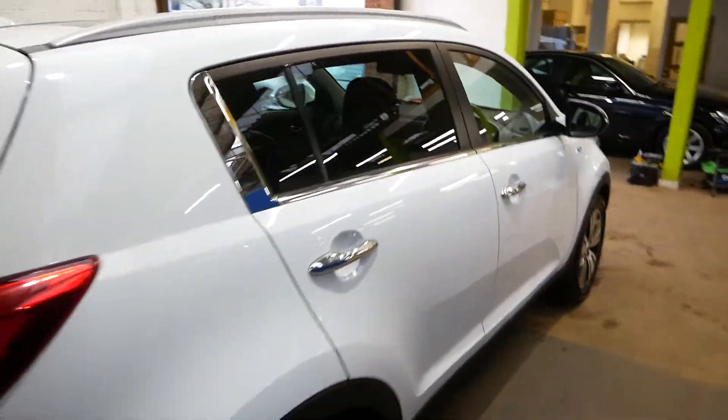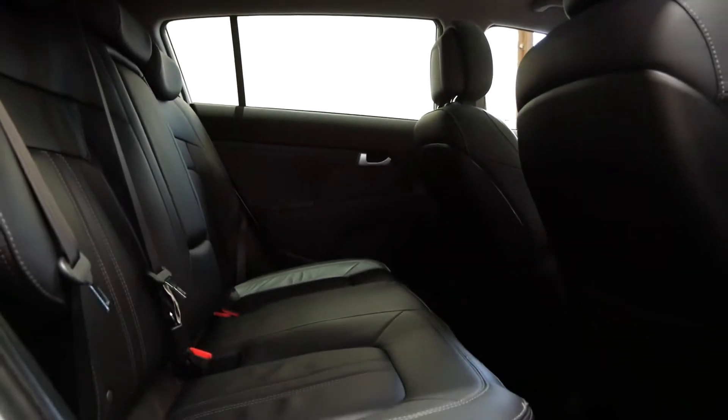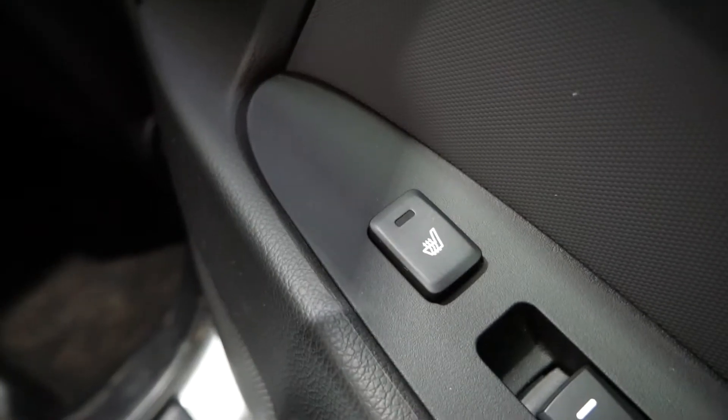This car does have full service history, been serviced every year since 2015 since the first one was due. There's plenty of room in the back — it's got a nice armrest with two cup holders. A cool little feature is that it does have heated rear seats, which not many cars have.